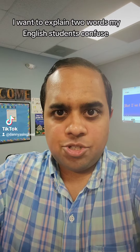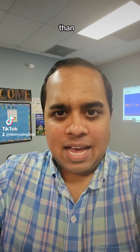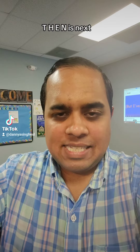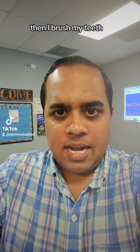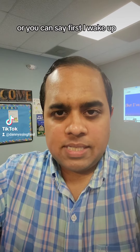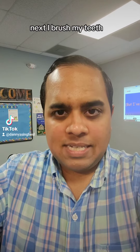Hello everyone. I want to explain two words my English students confuse. 'Then' — T-H-E-N — means next. First I wake up, then I brush my teeth. Or you can say: first I wake up, next I brush my teeth.